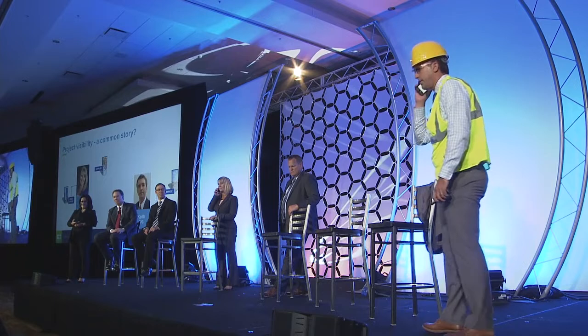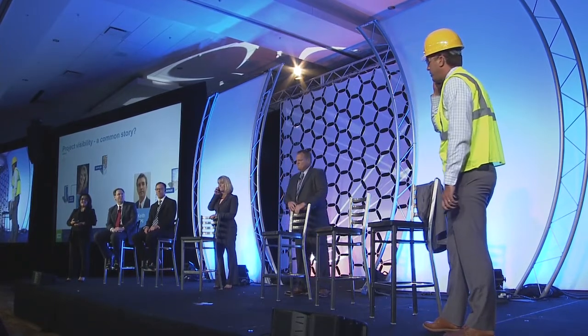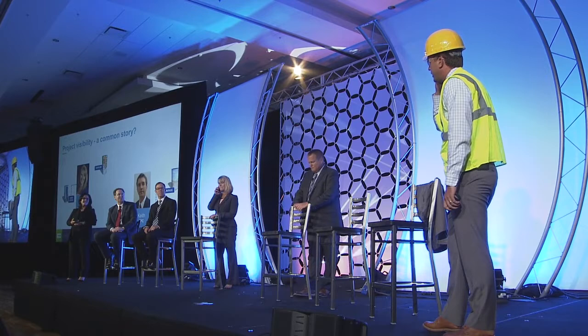Keith calls Lori and explains the field GF is saying the unit two material didn't show up last week. Lori checks and confirms it was supposed to be delivered last week but she has no idea what's going on. She says she'll check with Annabella and get back to Keith.